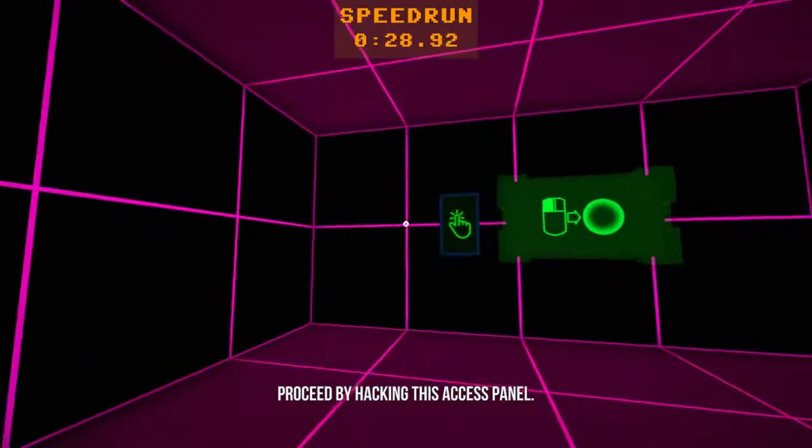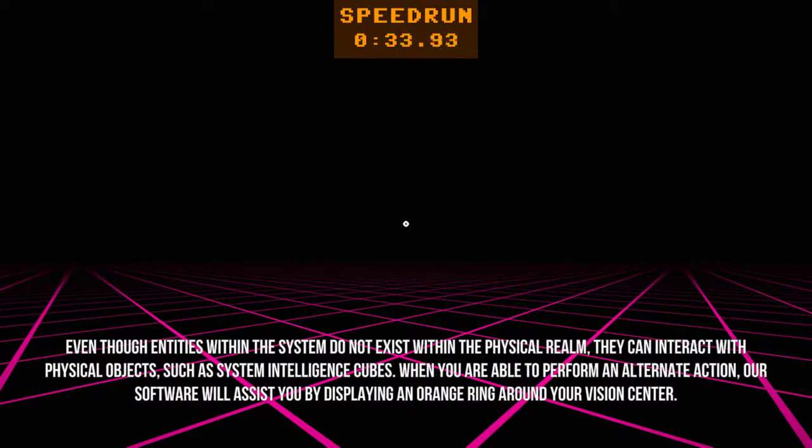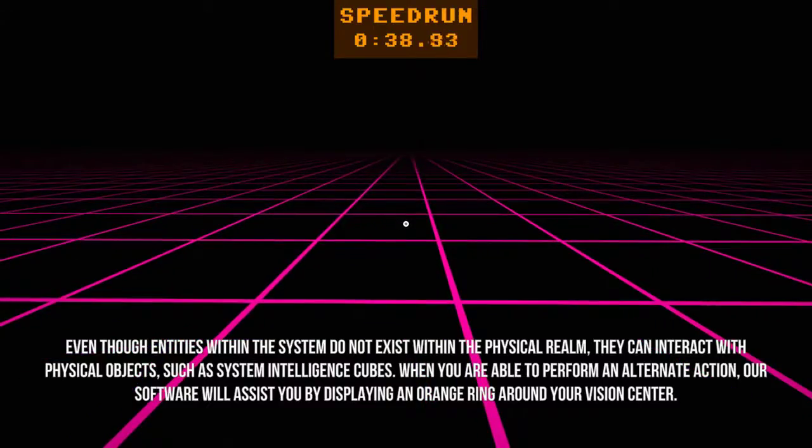Receipt: by hacking this access channel. Even though entities within the system do not exist within the physical realm, they can interact with physical objects such as system intelligence cubes.